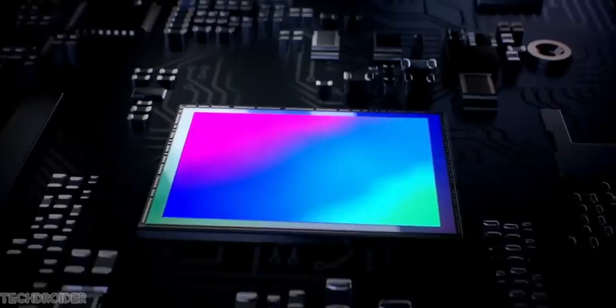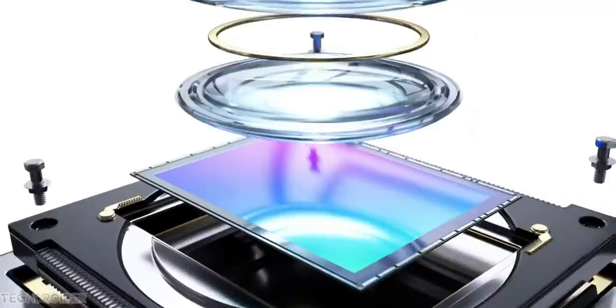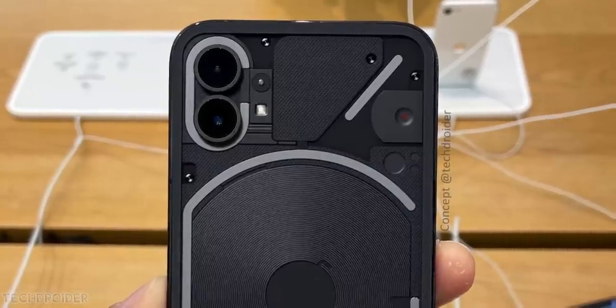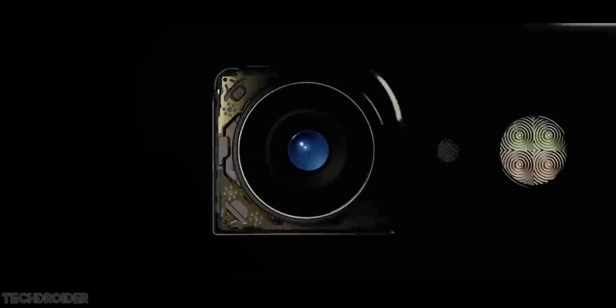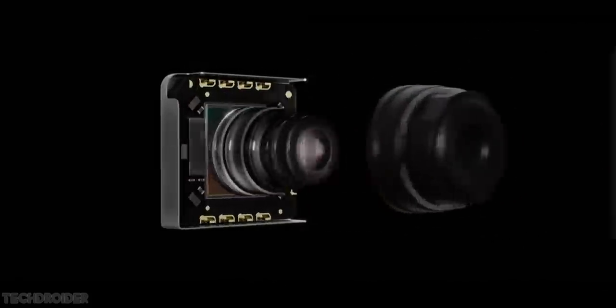Many of you are concerned about the cameras. If this Amazon listing is right, Phone 1 has a 50-megapixel main plus a 50-megapixel wide-angle shooter. The icing on the cake is that Nothing is using dual stabilization — this means OIS on both sensors, or OIS plus EIS on the main sensor.